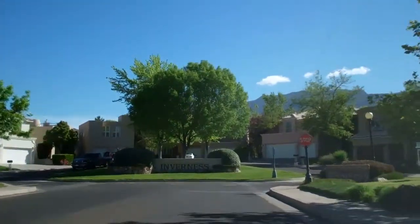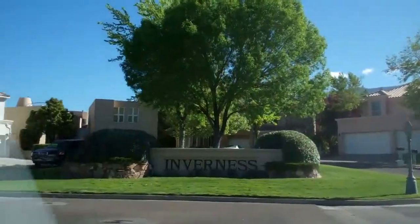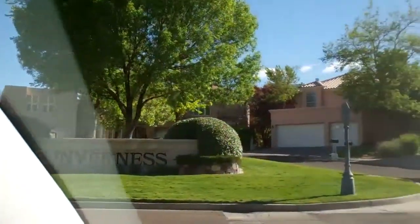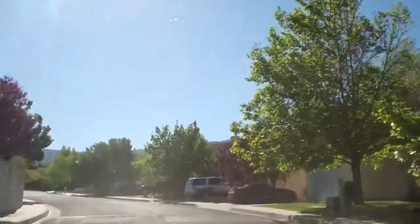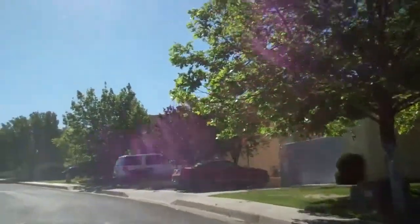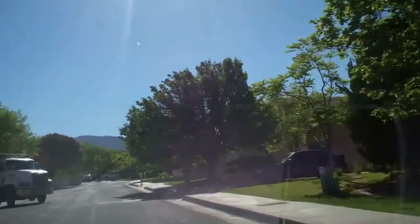Tanawan is broken up into different little sections depending on what builder built it. Right ahead of us you can see that's called Invernus. There are probably 15 different small subdivision names that all together comprise Tanawan.